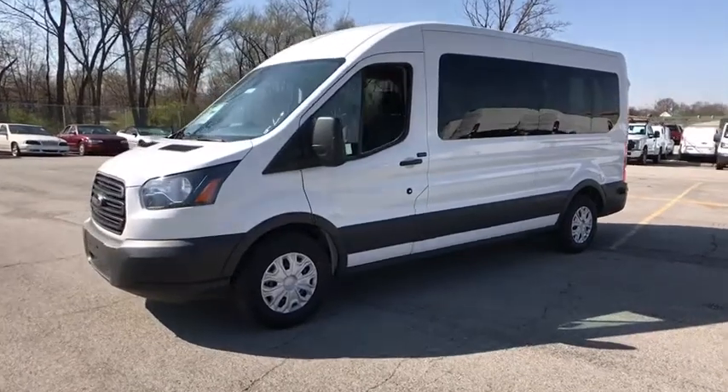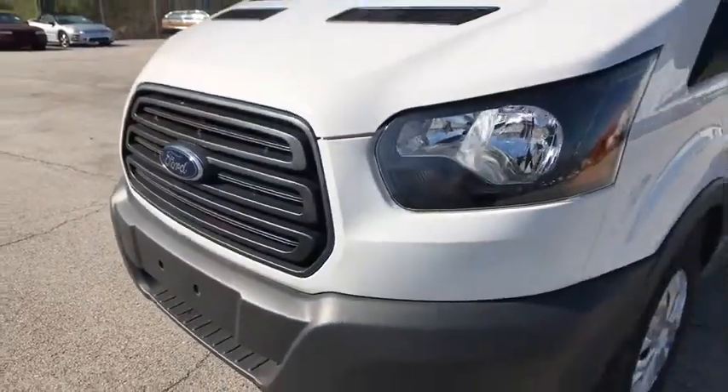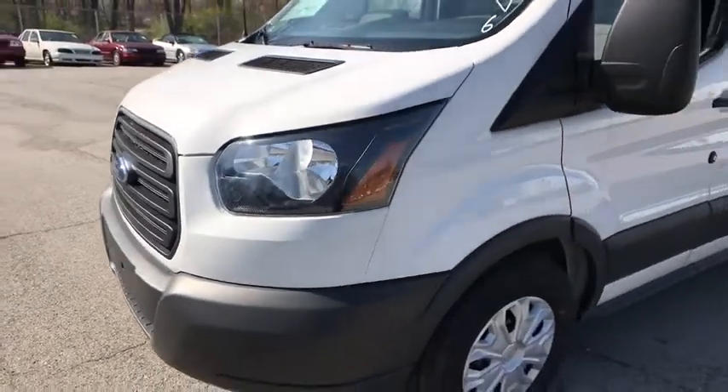It is comfortable and easy to drive. This vehicle has less than 100 miles. Here are some of this vehicle's great options.